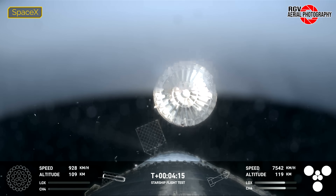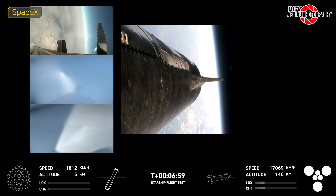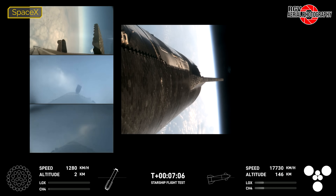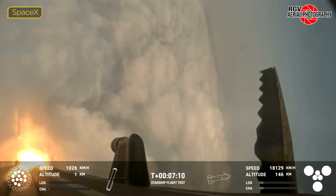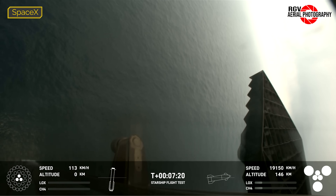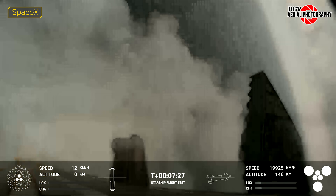Meanwhile, Ship 29 successfully lit all six of its Raptor engines to make its way to nominal orbit insertion. Return of B-11 to the simulated landing site would go well with amazing onboard video. The landing burn would be initiated at T-plus 7 minutes and 10 seconds, with 12 of the 13 engines relighting. The ring of 10 would shut down 6 seconds later after a shower of engine shielding was ripped loose from the booster and flew past the camera. The three center engines would finish a successful landing burn, passing through the clouds with a soft touchdown at T-plus 7 minutes and 27 seconds.